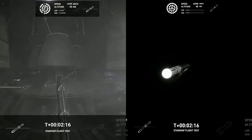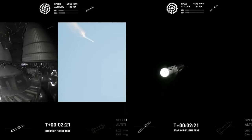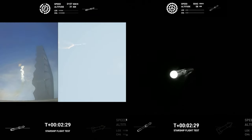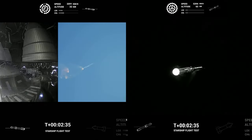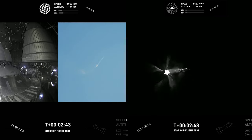Our engines are continuing to perform. As we prepare, the booster has begun its boost-back maneuver for landing. Continuing to fly, 2 minutes 40 seconds, let's get ready for landing.